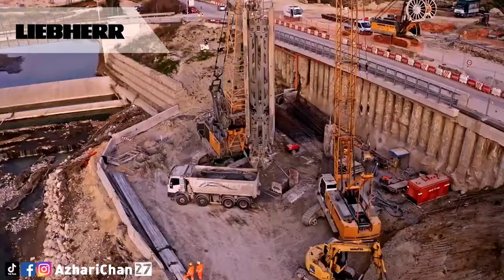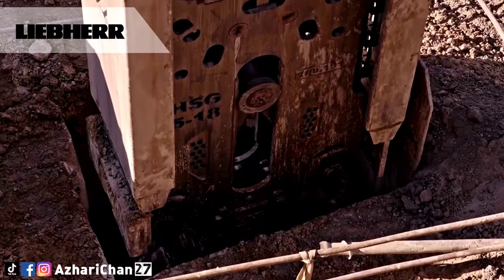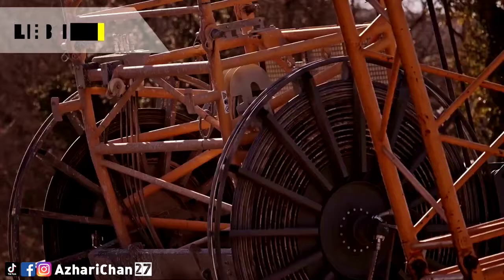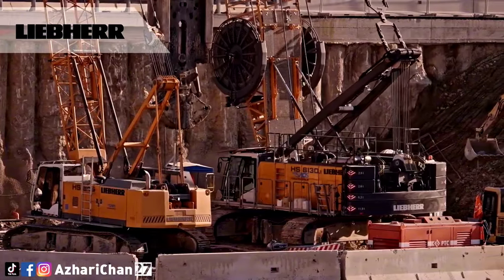The HS8130.1, equipped with a casing oscillator and hammer grab, has achieved an excellent reputation on the market. Special attention was paid to optimize the performance and safety.